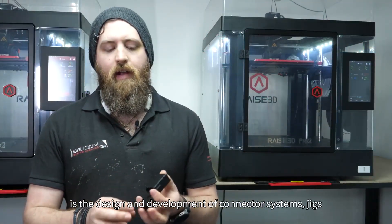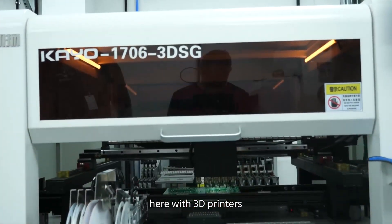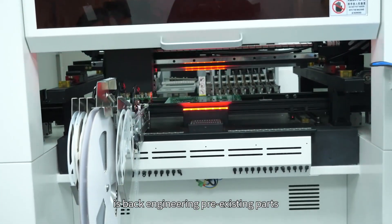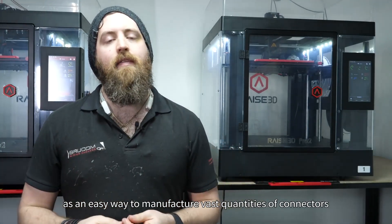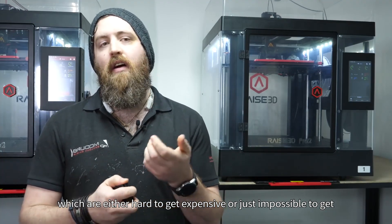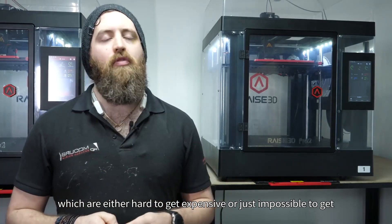My job role in particular in this company is the design and development of connector systems and jigs, here with the 3D printers. A lot of the work that we do is back-engineering pre-existing parts as an easy way to manufacture vast quantities of connectors which are either hard to get, expensive, or just impossible to get.